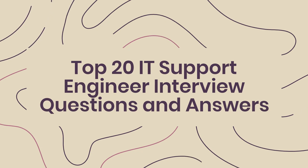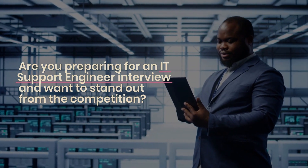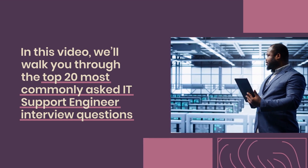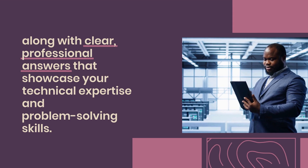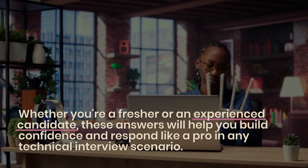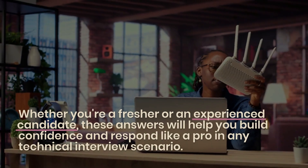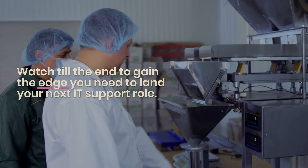Top 20 IT Support Engineer Interview Questions and Answers. Are you preparing for an IT Support Engineer interview and want to stand out from the competition? In this video, we'll walk you through the top 20 most commonly asked IT Support Engineer interview questions, along with clear, professional answers that showcase your technical expertise and problem-solving skills. Whether you're a fresher or an experienced candidate, these answers will help you build confidence and respond like a pro. Watch till the end to gain the edge you need to land your next IT Support role.